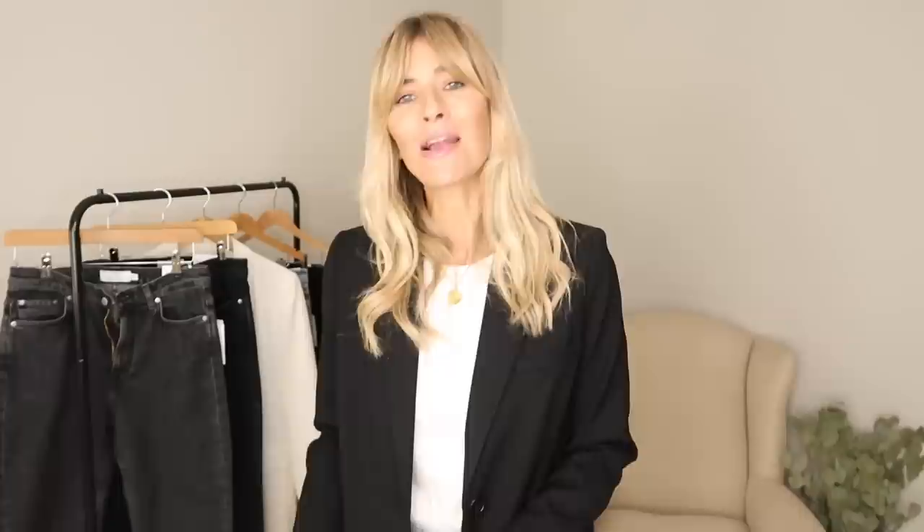I've got a little bit of everything to hopefully please everyone. I've got some high-waisted, some crops, some flares, some skinnies, and the best thing of all is that they're all made from organic cotton. So let me get started and share with you outfit number one.